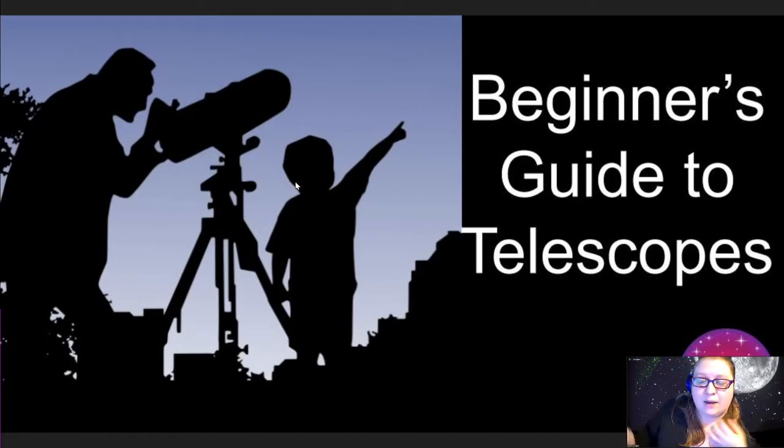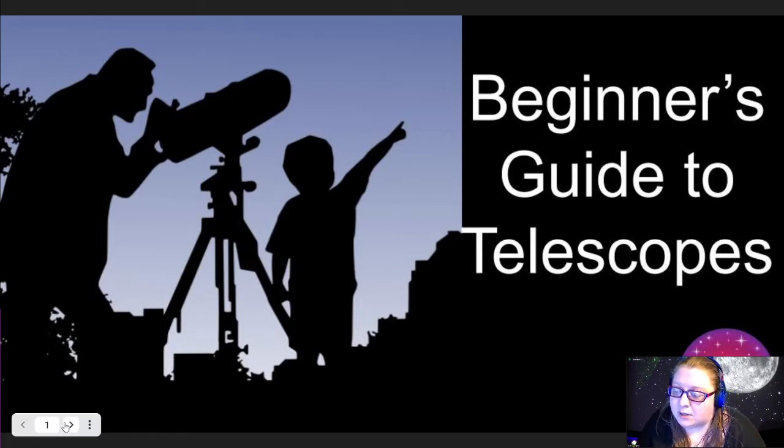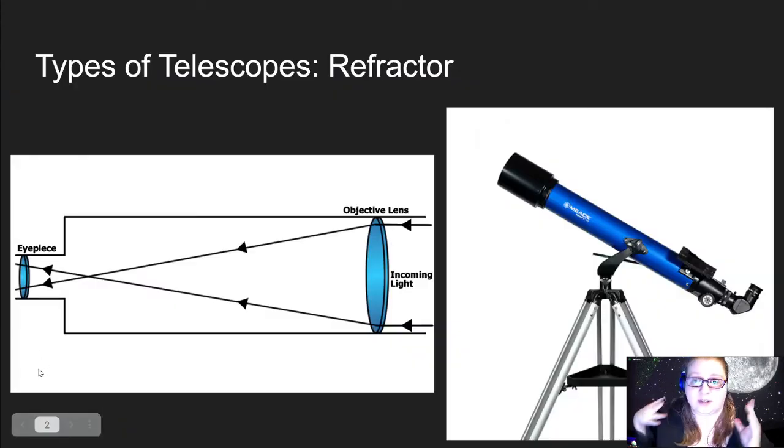So as I said, tonight we're focusing on a beginner's guide to telescopes. We're going to start off by looking at the different types of telescopes that are out there, because some are actually more beginner-friendly than others. Looking at a page full of them can seem overwhelming if you don't know what the words mean or what you should be looking for, so we're going to start with the basics of telescopes themselves.